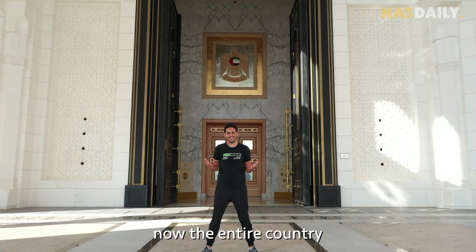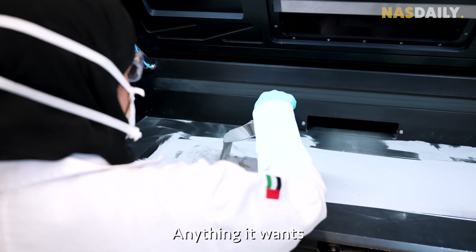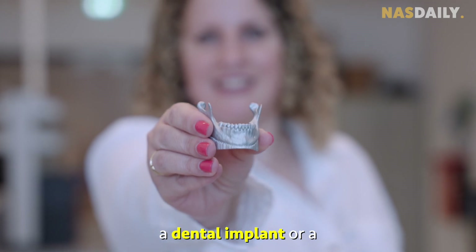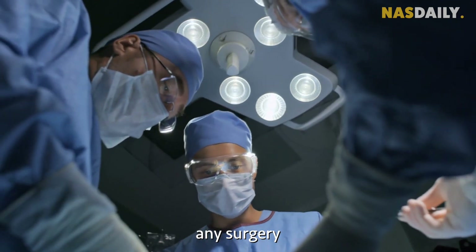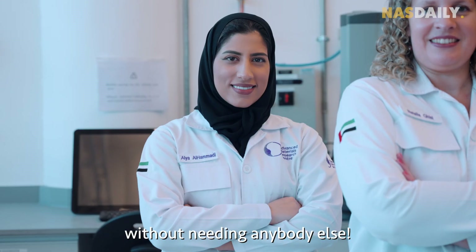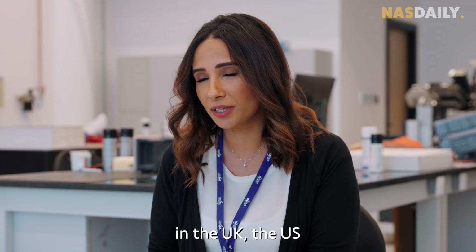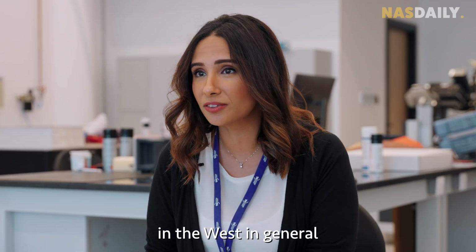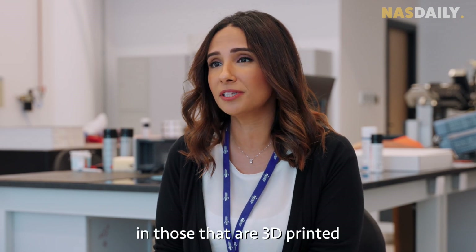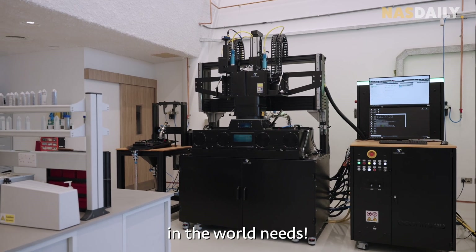Because of this printer, the entire country of the Emirates can now print anything it wants — a car part, an airplane part, a dental implant, or a bone replacement for any surgery in any hospital in the country, in just one day, without needing anybody else. Lots of industrial companies in the UK, the US, and the West in general are relying mainly on 3D printers. The planes you take every day now have lots of parts that are 3D printed. That's the beauty of this printer — every country in the world needs it.